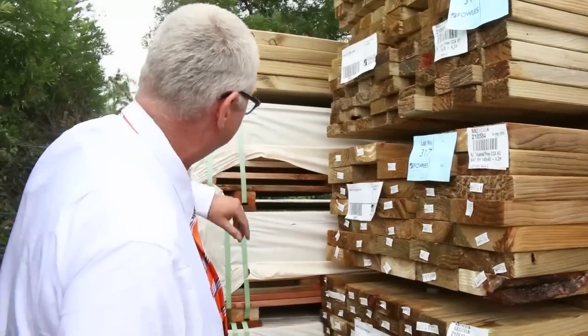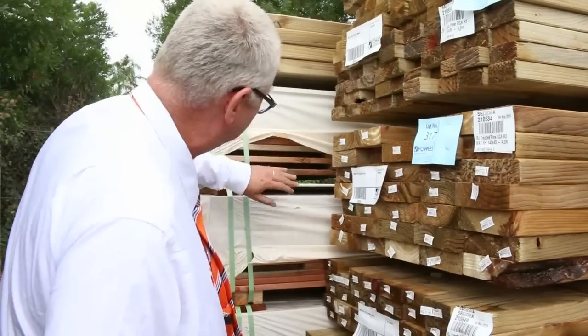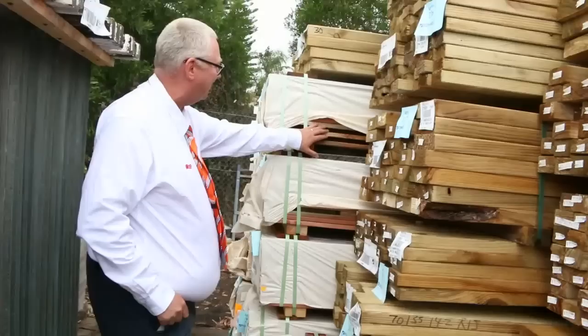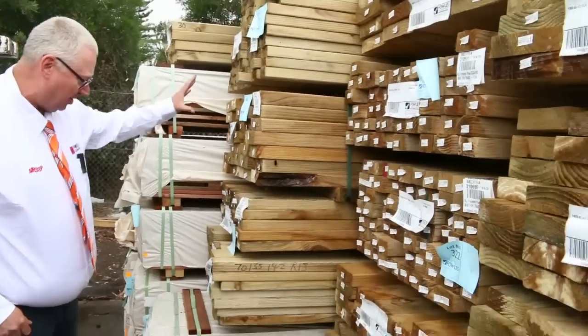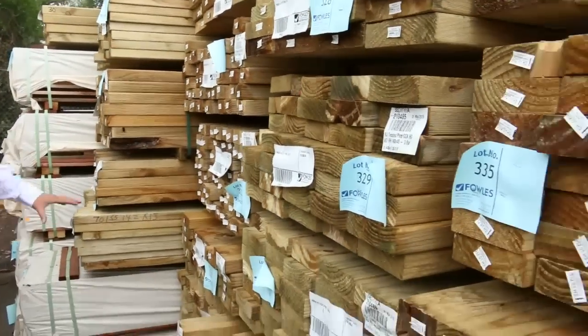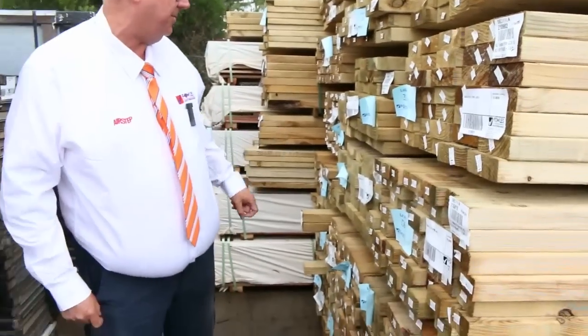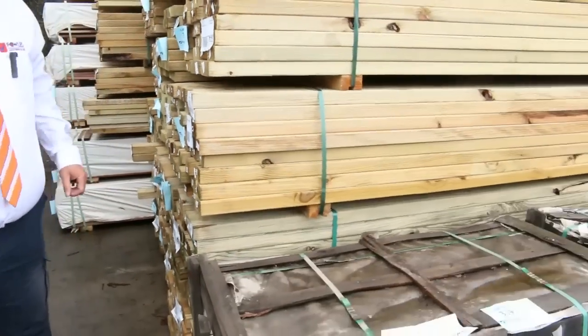Starting in the back of the yard, we've got some spotted gum decking — there's an 86 and also a 135 by 19. I've had a nice load of treated pine just arrived here, variety of different sizes, nice and fresh stock: 90x45, 70x35, 70x45, and one 41x90x45 as well.